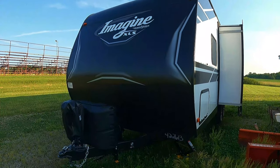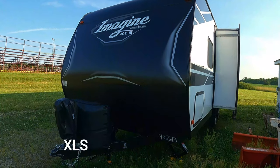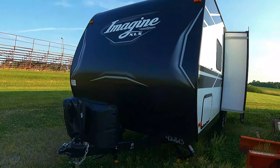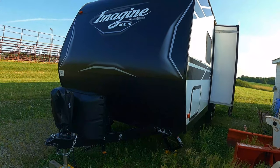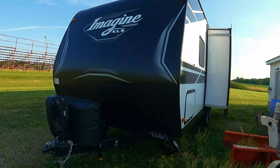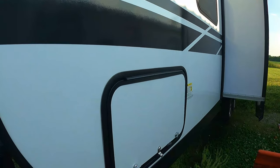I wanted to do a video on why I bought the particular travel trailer I did and why I went with an Imagine XLS 22 MLE. I actually looked at a ton of brands — I spent a day at a dealer looking at a ton of different models — and for me this came out on top.